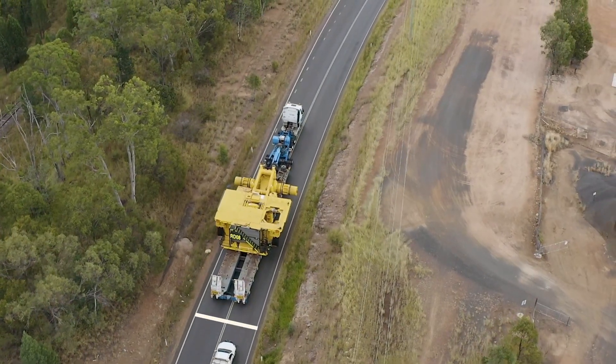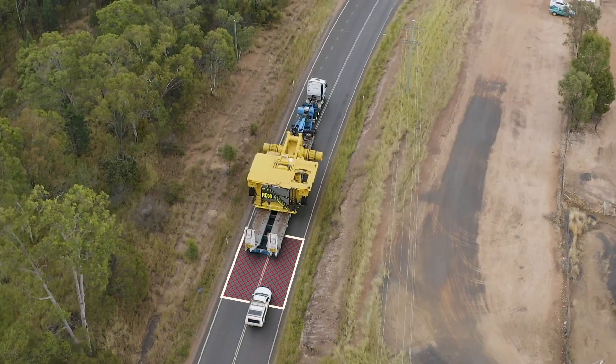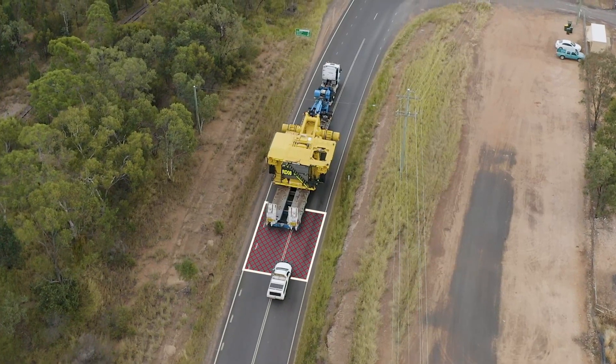The biggest mistake light vehicle drivers make is to overtake the pilot or escort vehicle behind the load and get stuck in between. This puts you and others at risk.